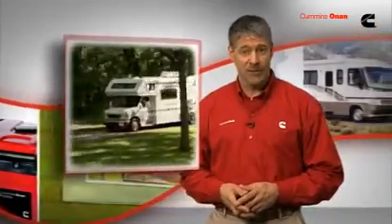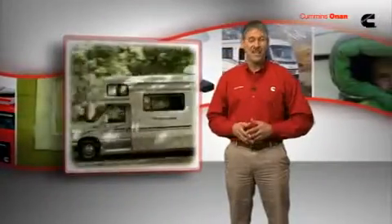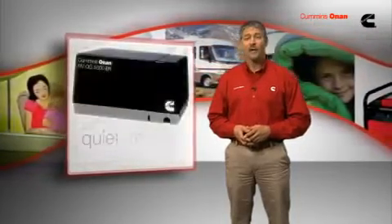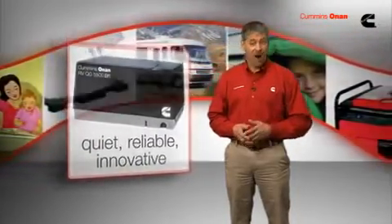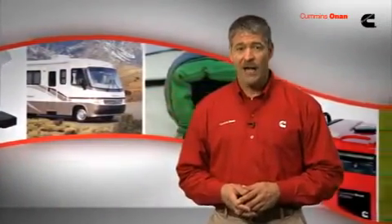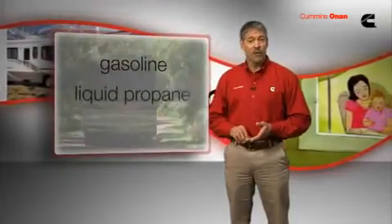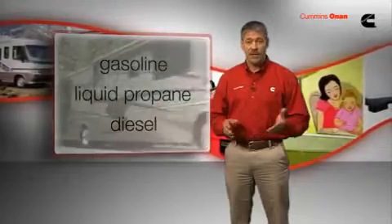For those who answer the call of the open road in a recreational vehicle, Cummins Onan is a trusted friend. For more than 80 years, Cummins Onan generators have set the standard for quiet, reliable, and innovative RV power. Today, Cummins Onan products comprise a complete line of the world's quietest RV gasoline, liquid propane, and diesel generators and accessories.